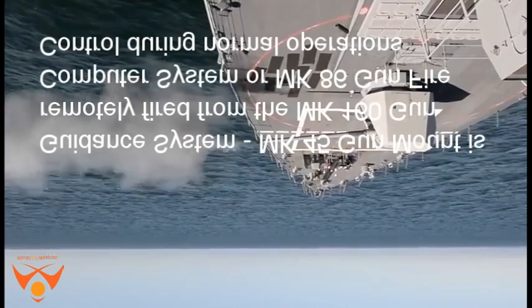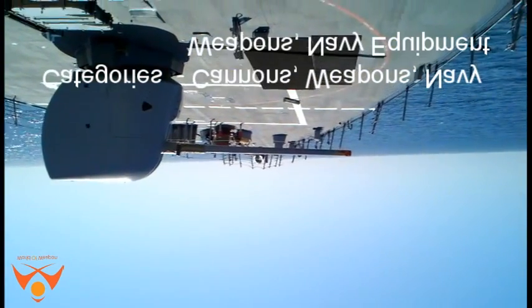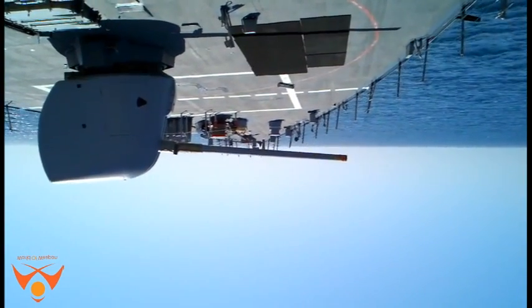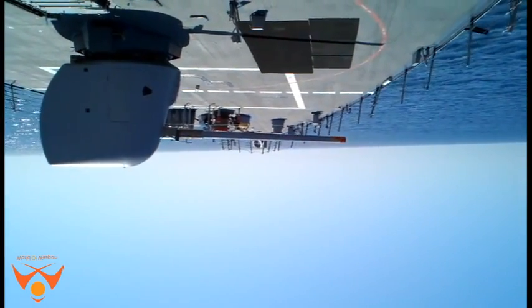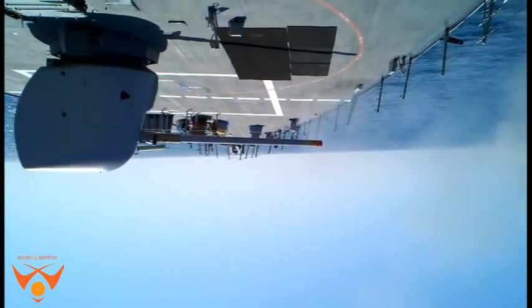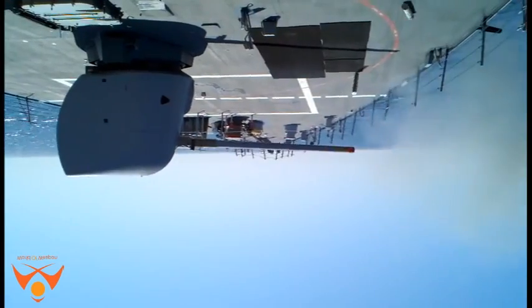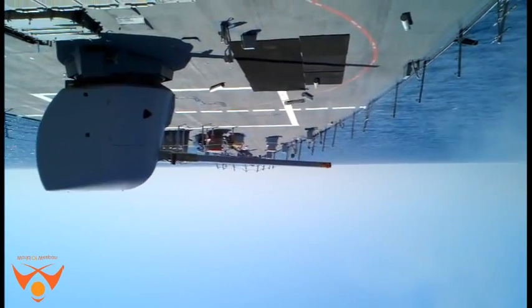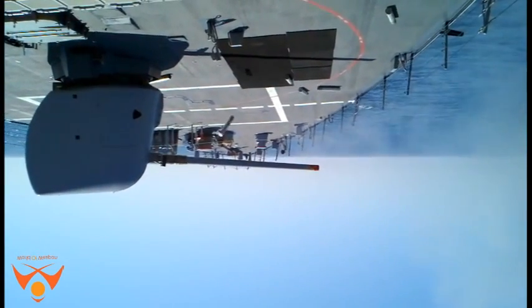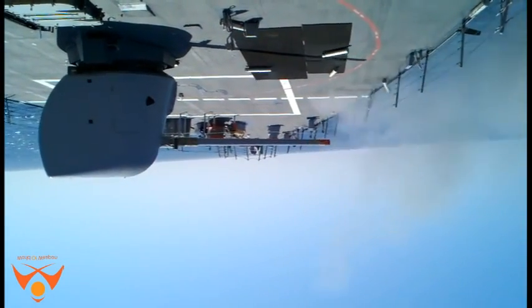The Mk 45 is a fully automatic naval gun mount employed against surface targets in anti-surface warfare (ASuW), air targets in anti-air warfare (AAW), and land attack targets in naval surface fire support (NSFS). The Mk 45 gun was developed as a lighter-weight, more easily maintained replacement for the Mk 42 5-inch/54-caliber gun mount. It is designed to engage surface and air targets and to provide naval surface fire support for expeditionary operations.